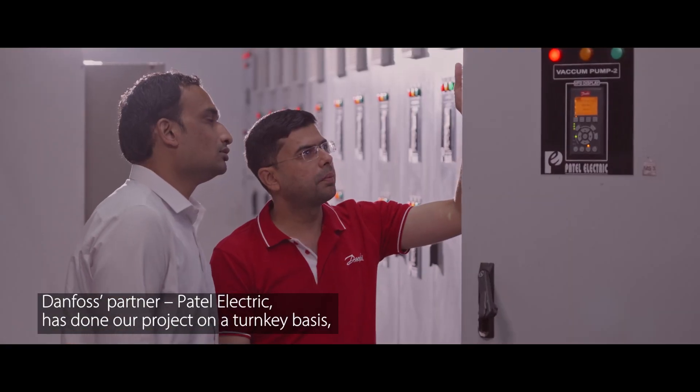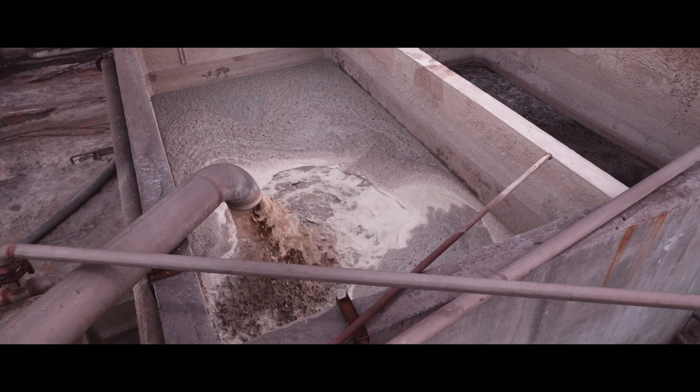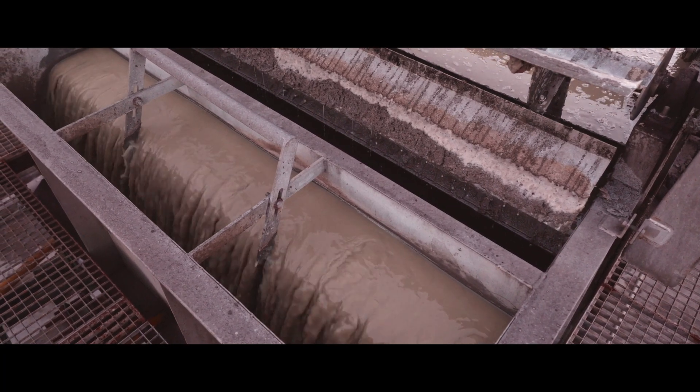Danfoss partner Patel Electric have done our project on a turnkey basis, right from installation, engineering, automation, and servicing. They have supplied electric panels with state-of-the-art technology. As part of their sustainability efforts, the plant is equipped with an effluent treatment plant with a zero liquid discharge system.